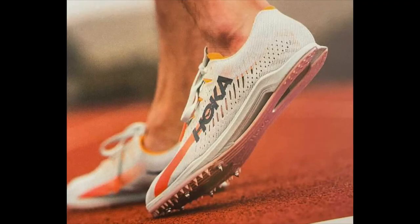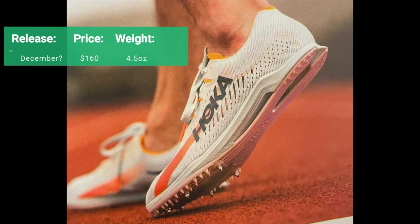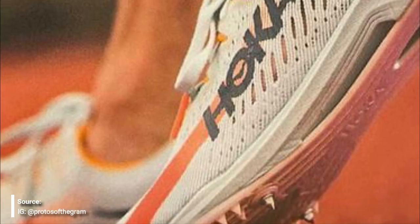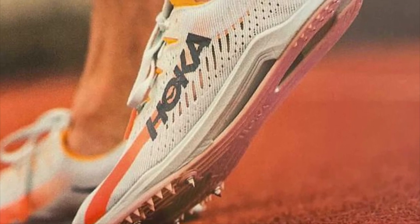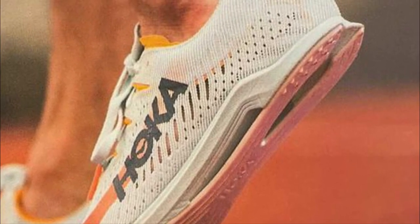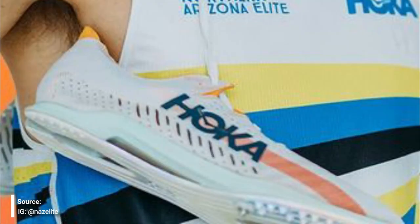Hoka athletes at the trials have a couple of models. The first is their mid-distance model, the Cielo X MD. This comes in at $160 and weighs 4.5 ounces. This one does not use a super foam — it just uses compression-molded EVA for the midsole — but it does have an external spike plate. It's unclear if there's also a carbon plate embedded, though it's assumed there might be. The upper is very breathable with large cutouts.